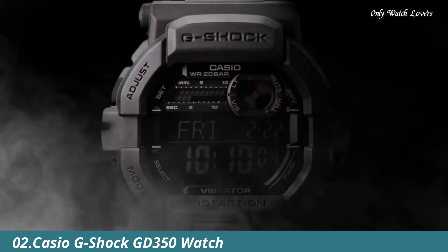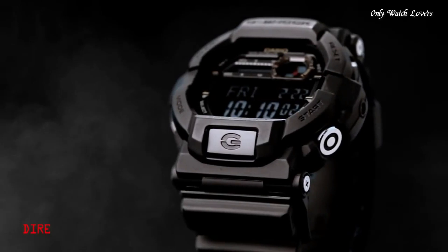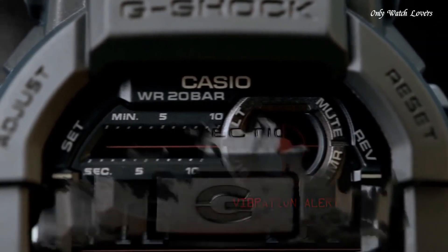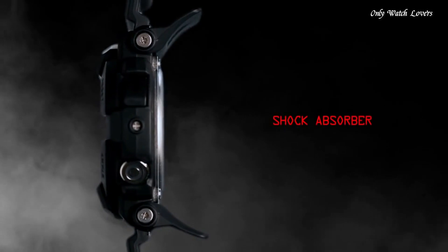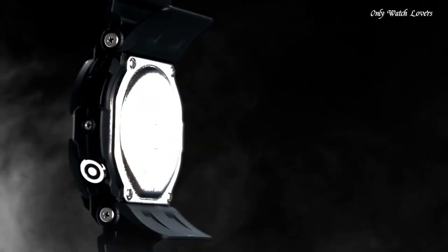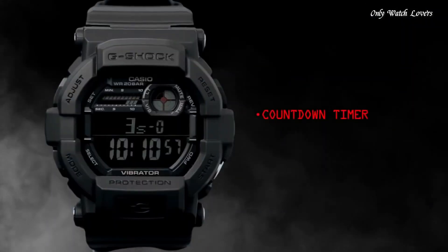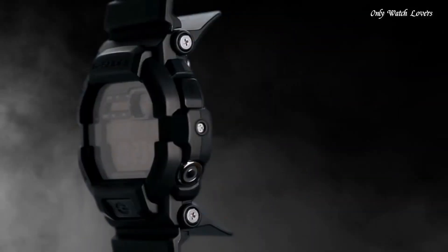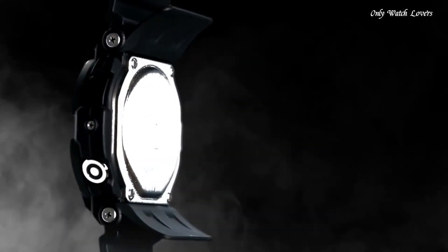Number 2: Casio G-Shock GD350 Watch. Black resin case with a steel back and black resin bracelet. Fixed bezel. Black dial, dial type digital. Full auto calendar, day of the week and date display. Quartz movement. Scratch resistant mineral crystal. Solid case back. Case diameter 50.8mm, case thickness 18mm, round case shape. Water resistant at 200m. Functions: chronograph, day, date, hour, minute, second. Additional info: backlight, flash alert, world time for 35 time zones, countdown timer, 5 alarms, 1/100 second stopwatch, vibration alerts, 12/24 hour formats. Sport watch style.